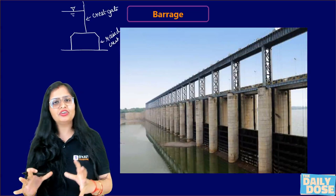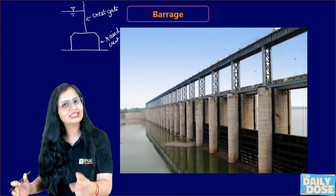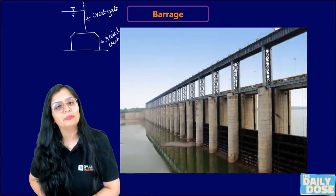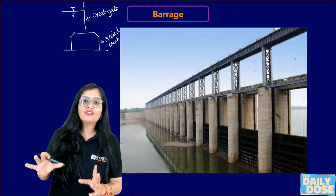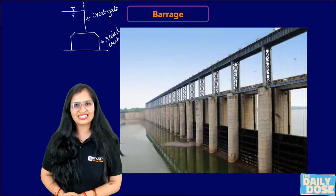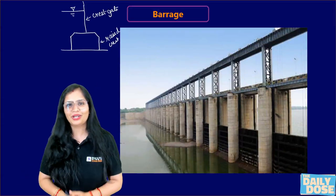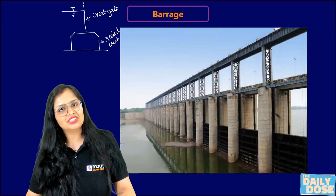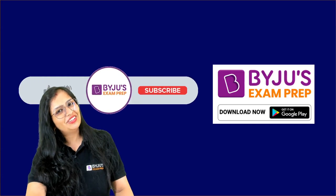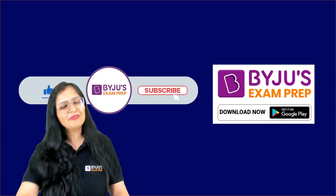So these are the basic points. Whenever you see that major accumulation of water is due to the crest gate, it is a barrage. When you see roads on a diversion headwork, it is a barrage. When you have greater control of water, it is a barrage, although it is a costlier structure compared to a weir. Those are the basic differences between weir and barrage. For more such videos, subscribe to Baiju's Exam Prep. Thank you.